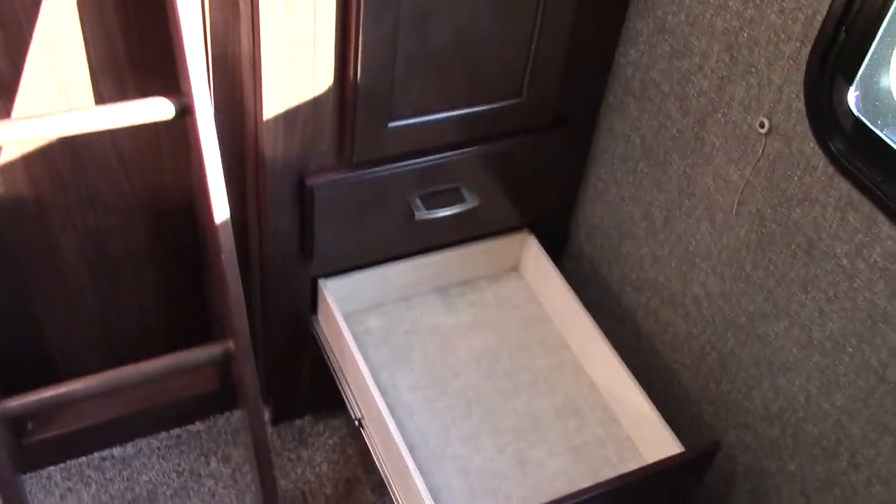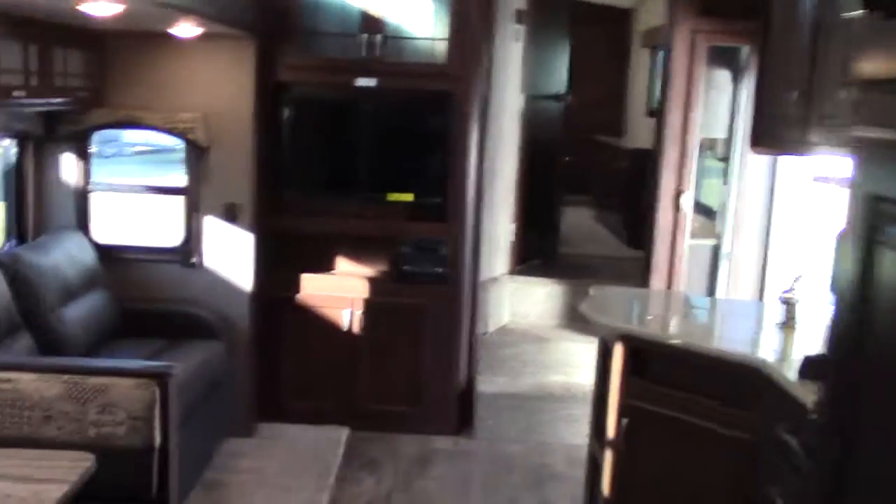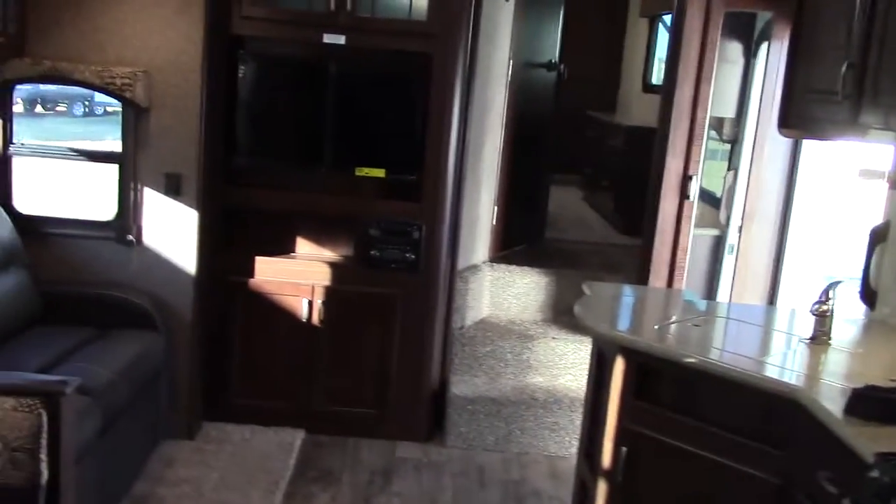Here are our full extension drawer guides — we have full extension drawers in the kids room along with wardrobes, shelf units, and clothes hanging. It's really well finished, and one reason it's finished is because this isn't a small coach. The kids room has dedicated space — this would make a great seasonal destination choice or a family weekending unit.